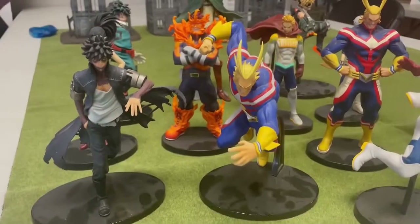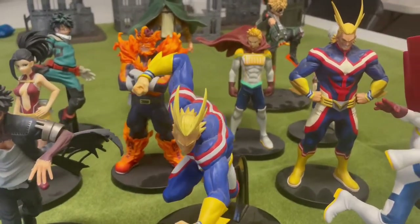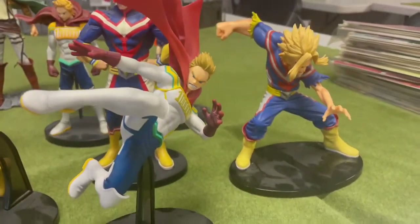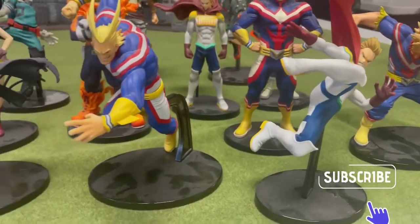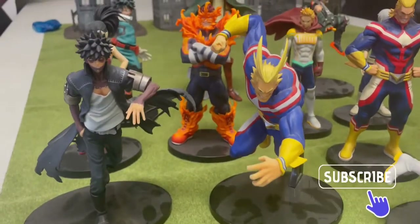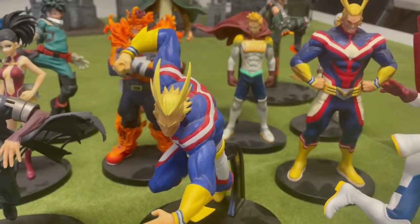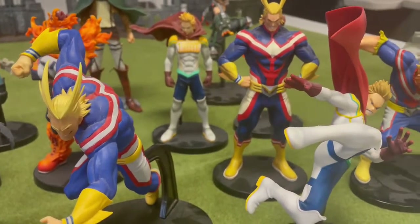Here are the statues that came through — a lot of them are My Hero Academia. Really nice. A lot of them do not have their boxes unfortunately, but they are complete and have their bases. You can tell they need to be cleaned up a little bit, but other than that really nice statues. We'll definitely get them out on the floor and put them in our clearance house, so come in and check them out.